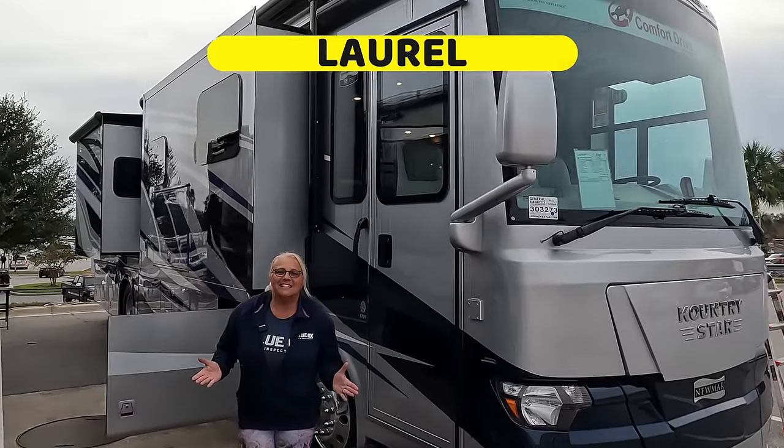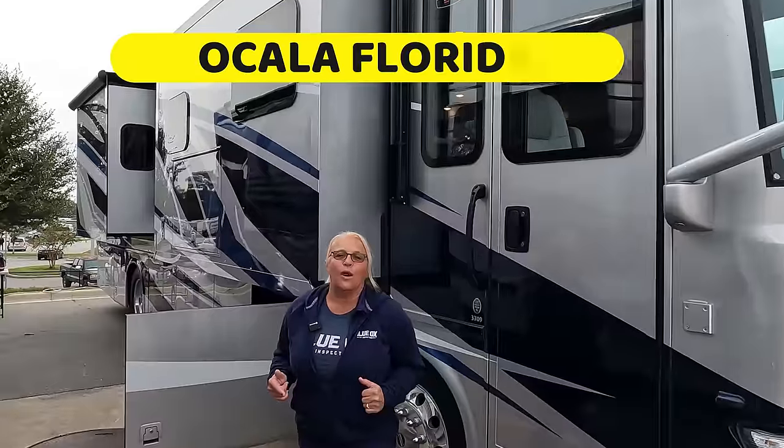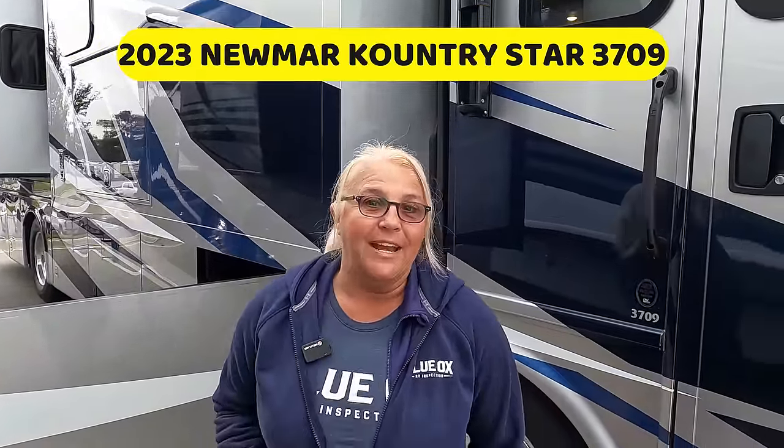It's RV Inspection Day, and today we are in Ocala, Florida, about to inspect this 2023 Newmar Country Star 3709. Stick around — we have no idea what we're going to find, and neither do our customers. They are home, begging us not to call before noon. We're going to update you at lunch and the end of the day.